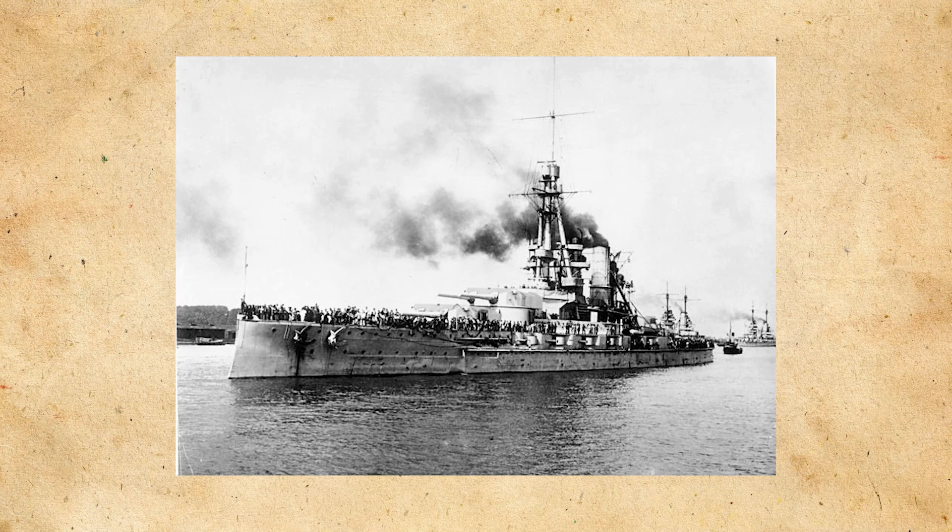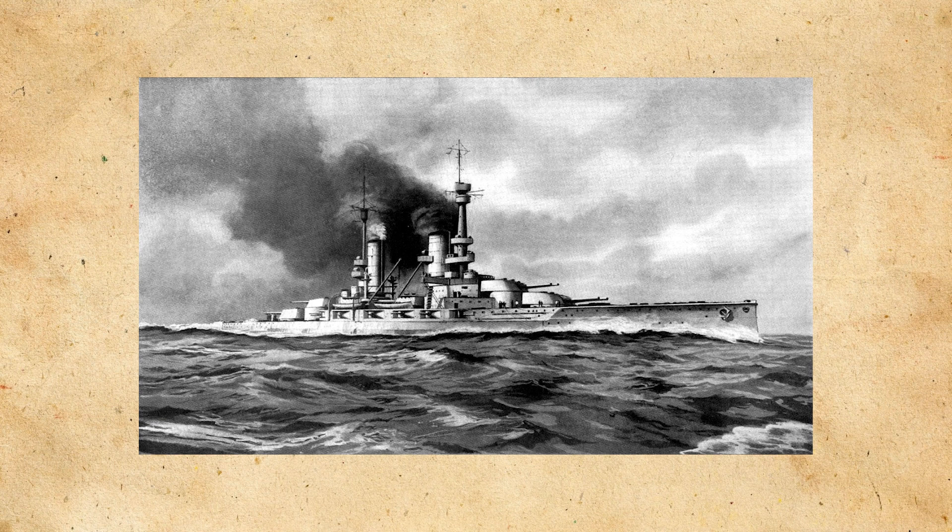The Bayern class was an important development for the German navy, especially with the change in the caliber of main battery guns the ships were using. Previous German designs like the predecessors, the Koenigs, used a 12-inch caliber gun, while the new Bayerns would use a 15-inch caliber gun.